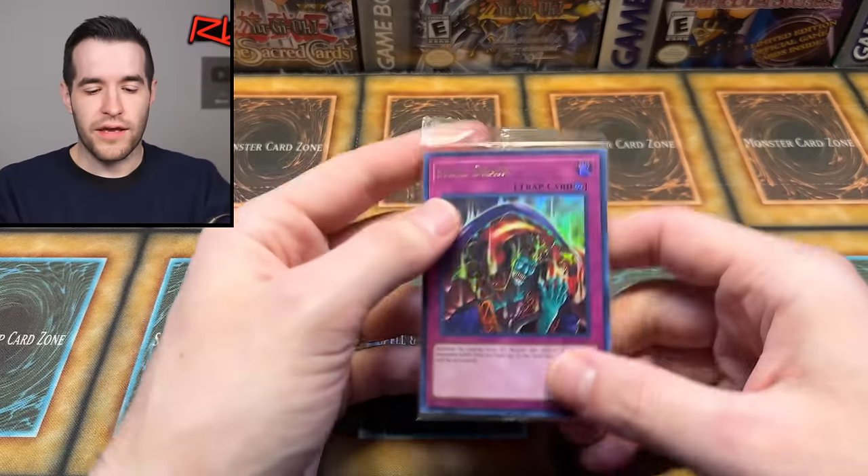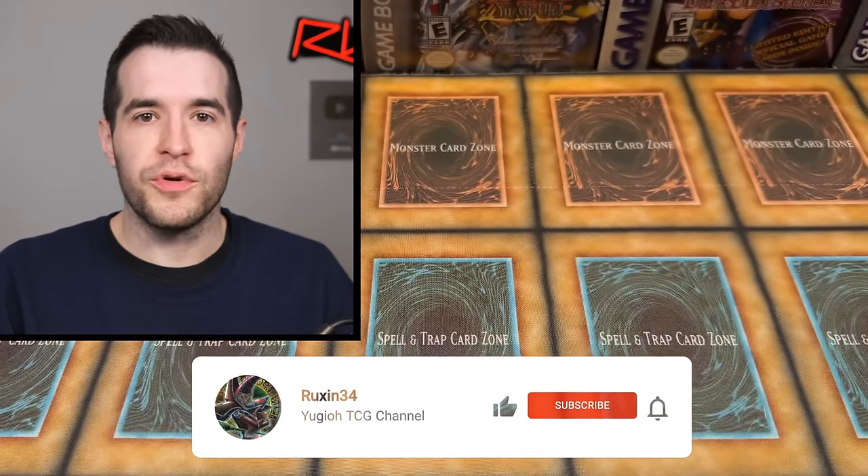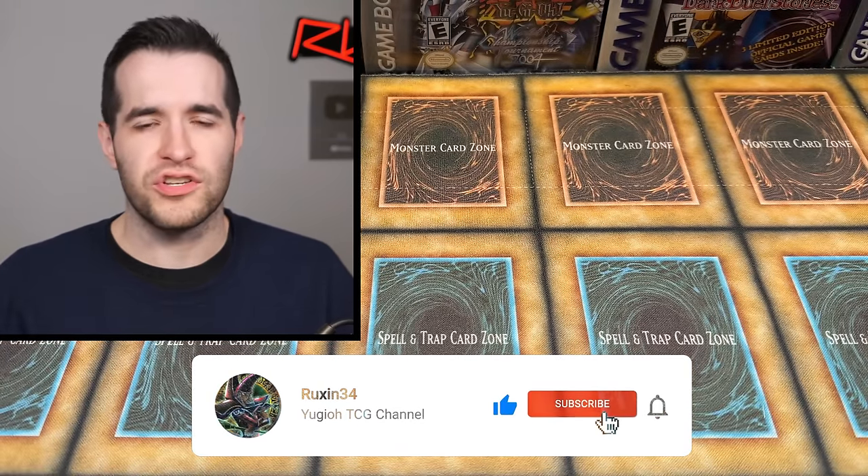Before we hop into it, I have a giveaway. I'll be giving away this Lost Art Skill Drain. All you have to do is like the video, be subscribed, turn on notifications, let me know down below what you think about this collection, and let me know which cards you're surprised have not sold yet.